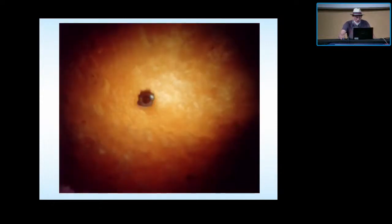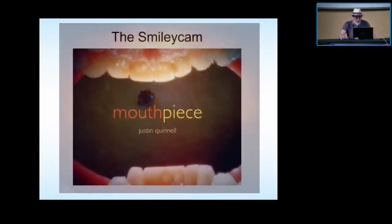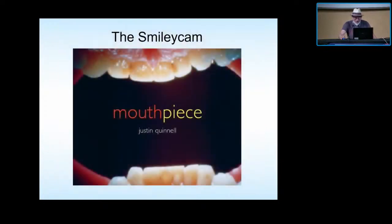There's looking through a wheat crunchy — wasted on everybody here because nobody knows what a wheat crunchy is. It's sort of a crisp. And then I realised one day these little cameras can actually fit inside my mouth. So I took loads of photos from inside my mouth and ended up getting published in a book called Mouthpiece, which is so pointless it's wonderful.